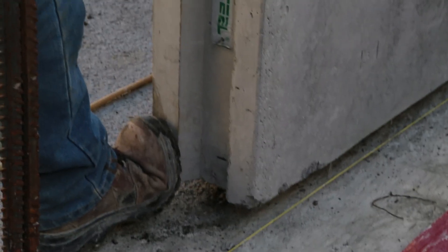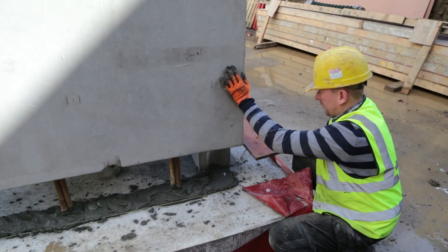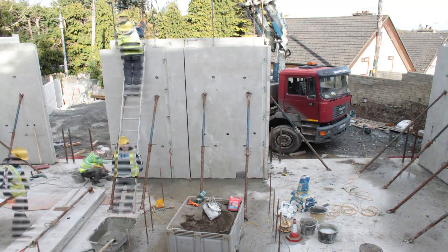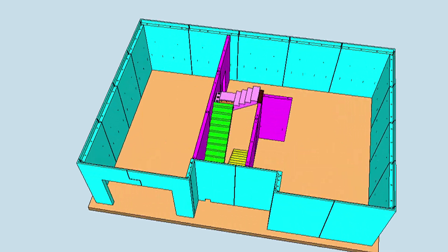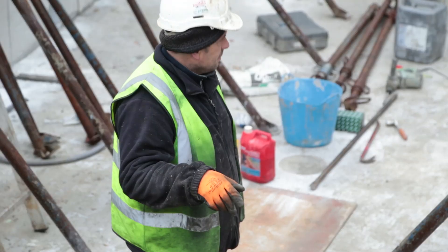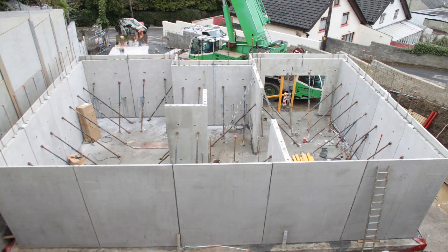A precast frame package typically includes columns, beams, floors, wall panels, stairs, landings and balconies. With so much of the house in precast, the build time is significantly faster. In fact, in the duration of this video, you will see a three-storey house built up to roof level in just four on-site days.